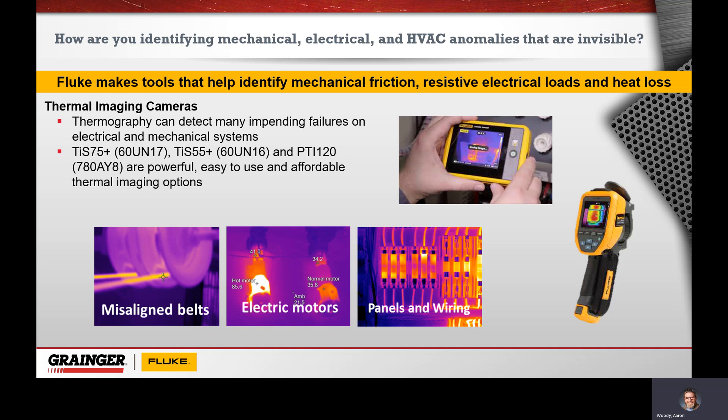Fluke offers a really great selection of mid to low end thermal cameras that are perfectly sufficient to find these kinds of problems — starting with our TiS-75 that includes asset tagging, so it's easy to organize and categorize all the images you're taking, all the way down to our PTi-120 pocket thermal imager for being able to pull out of your pocket, take a quick image, and it also incorporates asset tagging to categorize those images. A really great and effective way to look for those energy losses.